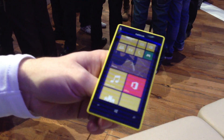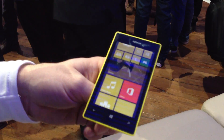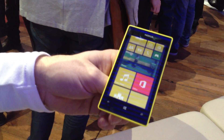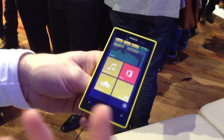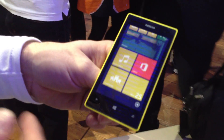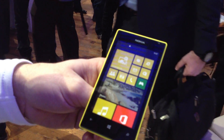The third innovation area is location experiences. We have Maps, Transit, and Drive. The Drive app includes free voice-guided turn-by-turn navigation. And obviously, because this is a Windows Phone 8 device, it has the full Office suite included as well.